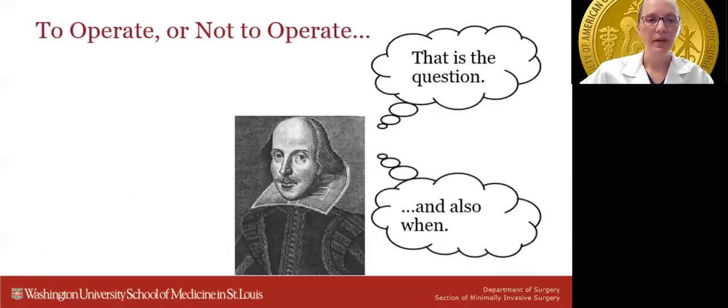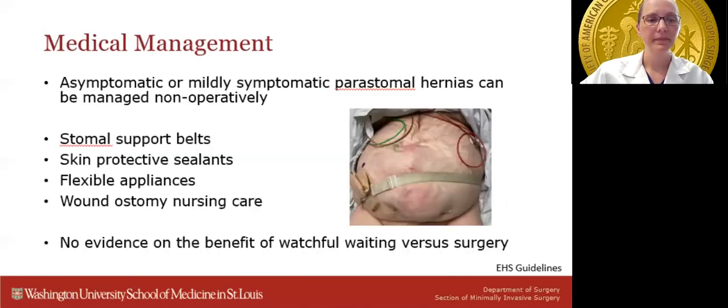Now the question of the hour: to operate or not to operate, and if warranted, when? Given the risk of surgical intervention coupled with high recurrence rates, asymptomatic or mildly symptomatic peristomal hernias can and probably should be managed non-operatively. Stoma support belts, skin protective sealants, and a flexible appliance are useful adjuncts. Access to wound ostomy nursing care has been shown to significantly improve quality of life. However, according to recent European Hernia Society guidelines, there is no evidence on the benefit of watchful waiting versus surgery, and many small asymptomatic hernias will ultimately become symptomatic and require repair, particularly in the presence of a concurrent midline incisional hernia.